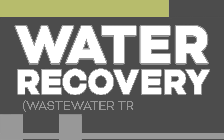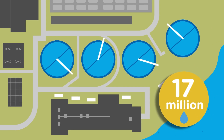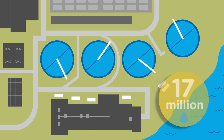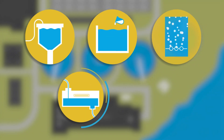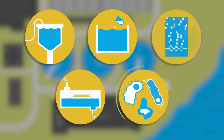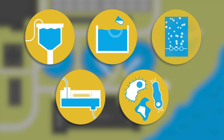The water resource recovery, or wastewater treatment plant, processes about 17 million gallons of wastewater per day. The plant is filled with filters, clarifiers, aeration treatments, and ultraviolet purifiers. Even microorganisms are employed to create safe water that can be recycled into the Huron River.